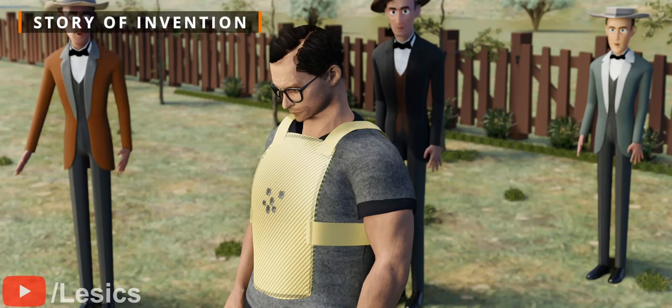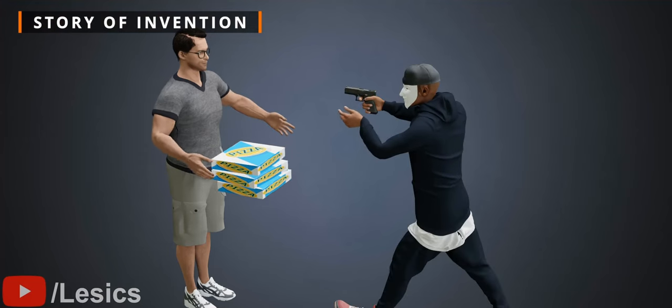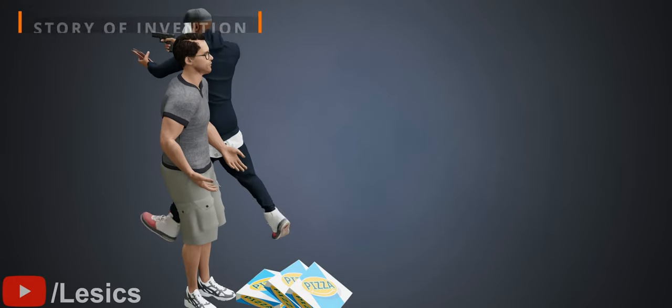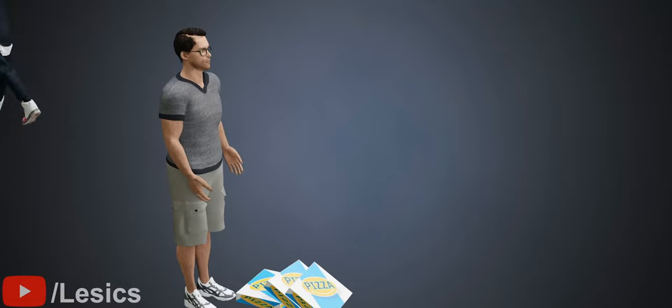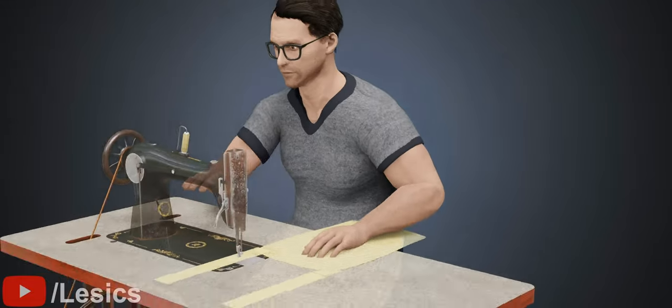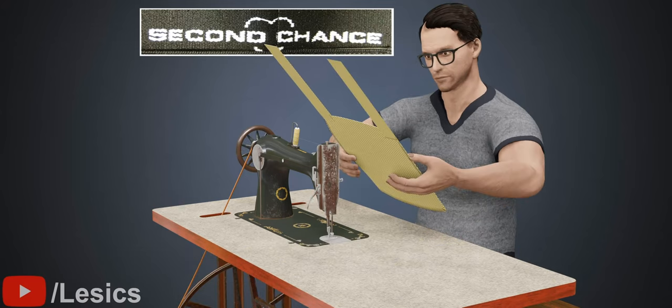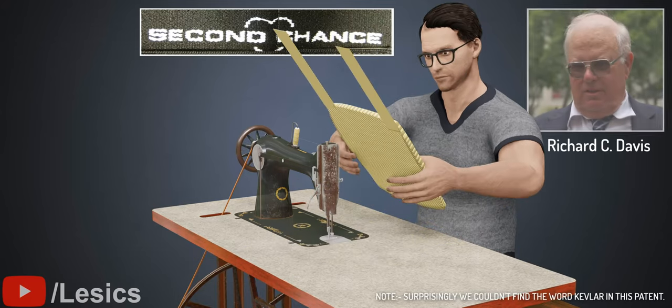Richard Davis was shot twice by robbers while delivering pizzas. He wanted to gift the police a super-strong bulletproof vest so that the robbers' free run would come to an end. This is how Kevlar-based bulletproof vests were born.